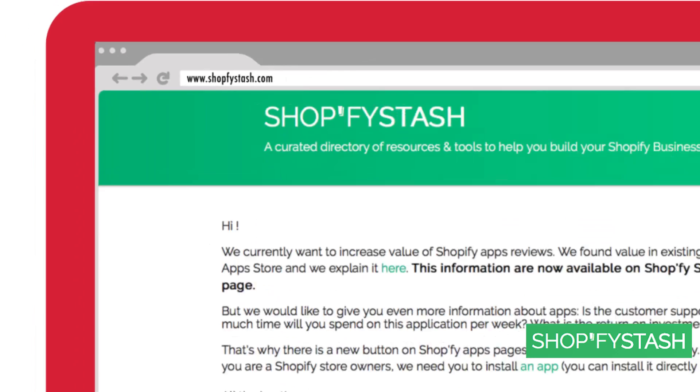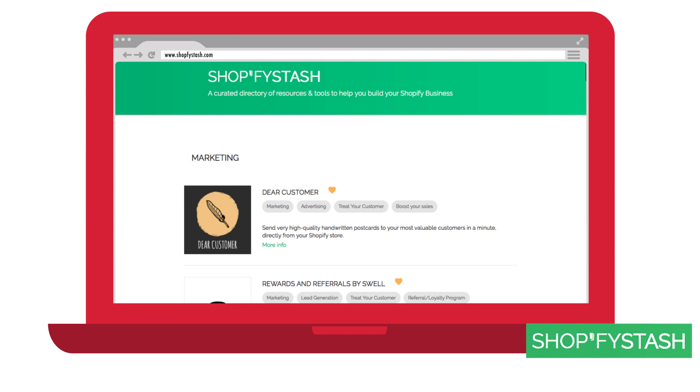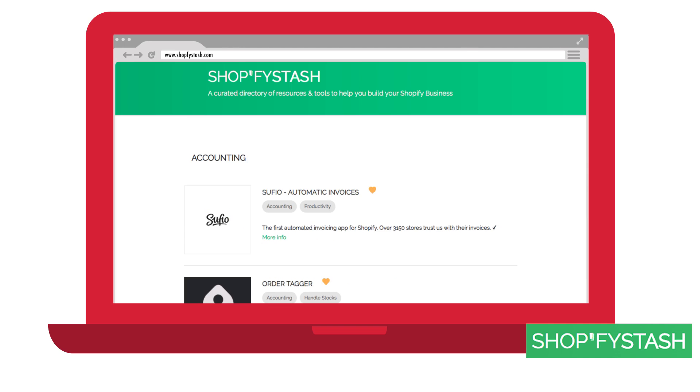Here's another one for our ecommerce friends. If you're currently running a Shopify store, check out Shopify Stash. It's got everything — an unlimited amount of resources for Shopify from marketing to product pages, payments, stock, and delivery. Check it out.